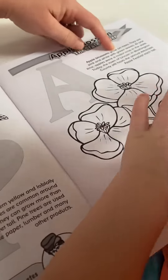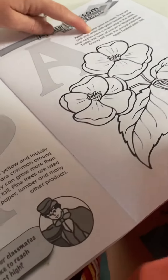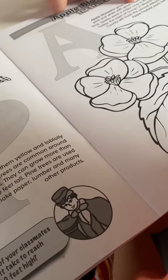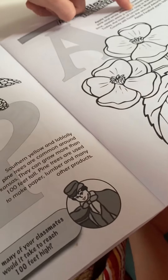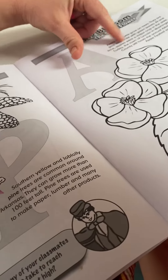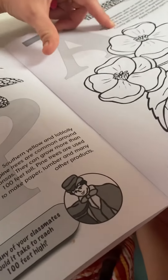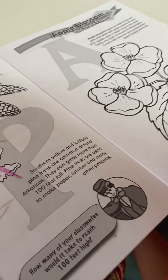Apple blossoms grow on trees. They are pink and white with green leaves. At one time, apples were a major crop in the state of Arkansas. Today, the town of Lincoln in Washington County still hosts an annual Arkansas Apple Festival each fall.